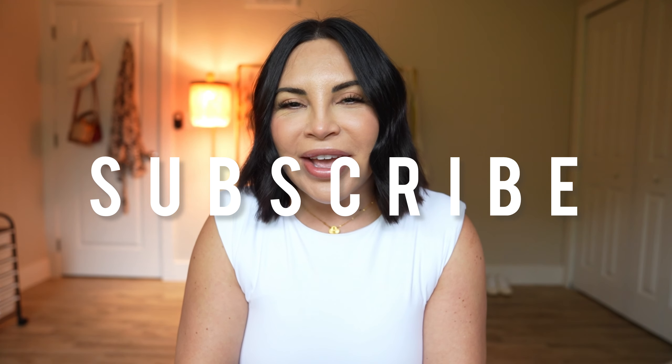Alright guys, that is everything for this video. I hope you enjoyed it. Be looking out for my next one because it's my latest jewelry haul from Amazon — you're going to love it. There's a lot of bows; I've just been obsessed with everything bows lately, so you'll be seeing some bow jewelry in my next Amazon jewelry haul. If you're new here, please hit that subscribe button. For everyone else, I'll see you guys in my next one. Bye!